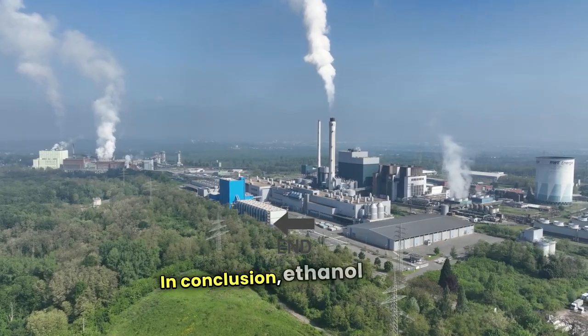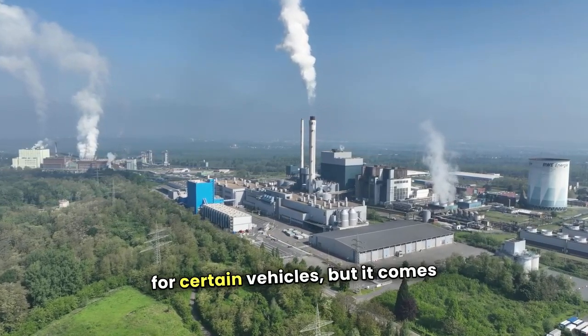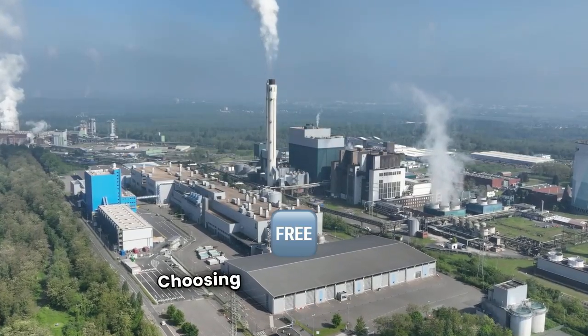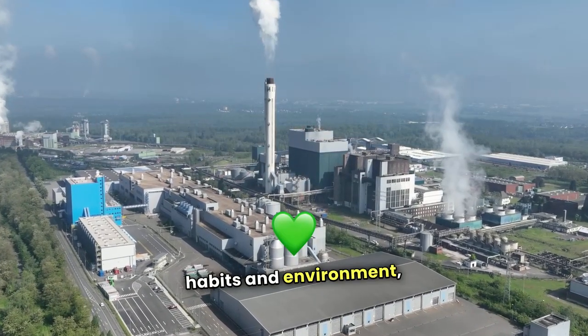In conclusion, ethanol-free gas offers benefits like engine protection and better fuel efficiency for certain vehicles, but it comes at a higher cost and with limited availability. Choosing between ethanol-free and ethanol-blended gas depends on your vehicle type, driving habits, and environmental goals.